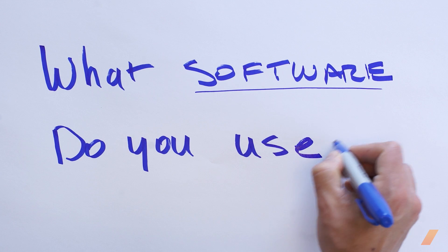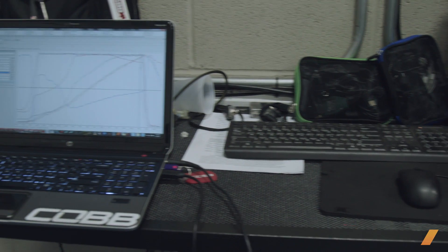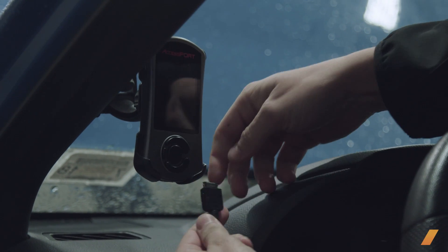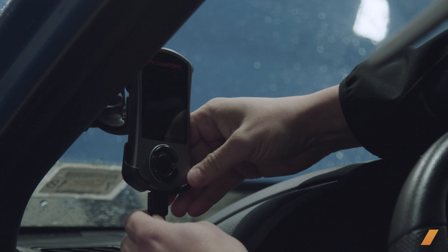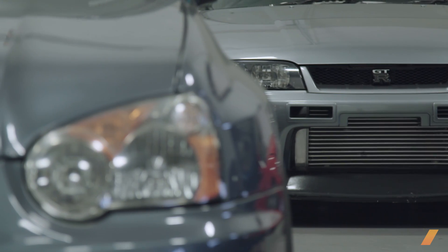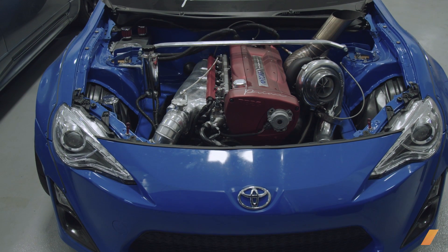Full standalones — you're basically in control of everything and you don't have anything telling you you can't do this or that. There's no limits to what you're going to do with that ECU. I mainly work with Cobb Access Ports and pro tuning across all the platforms they support. I do standalone stuff as well — GTR and other things around here — but the majority of my work is Cobb and factory ECU reflashing.